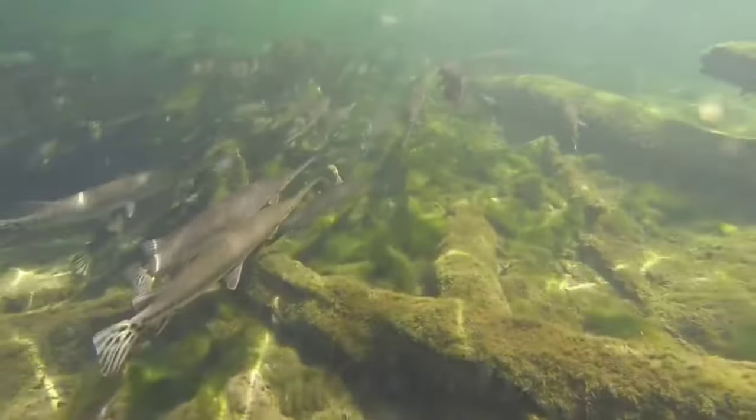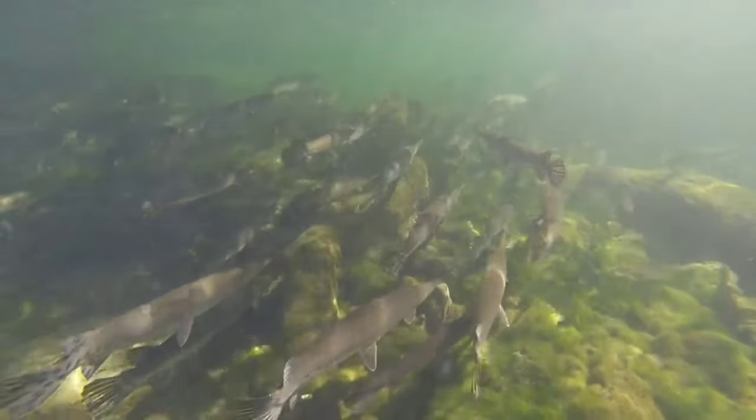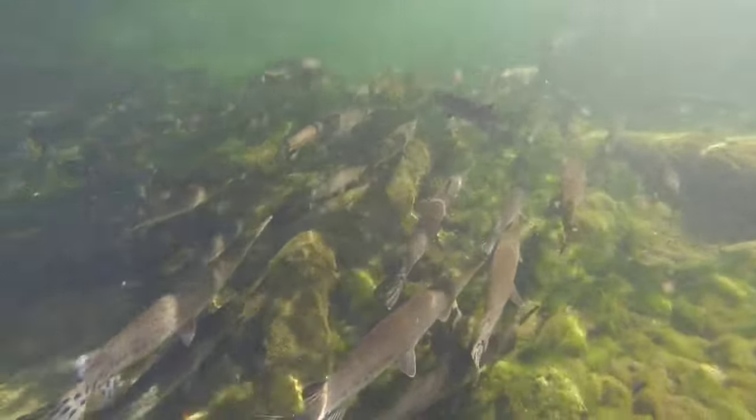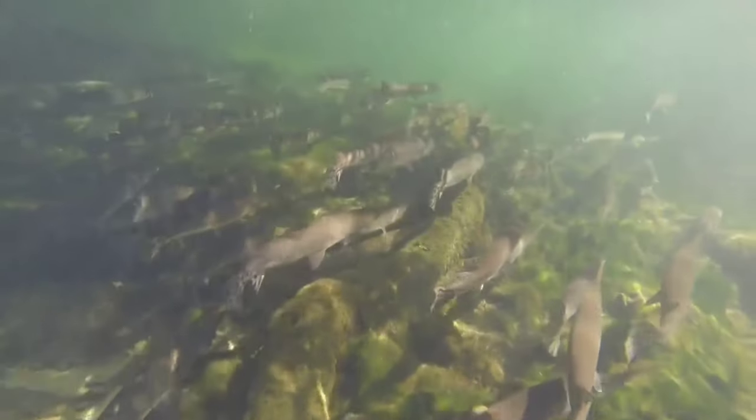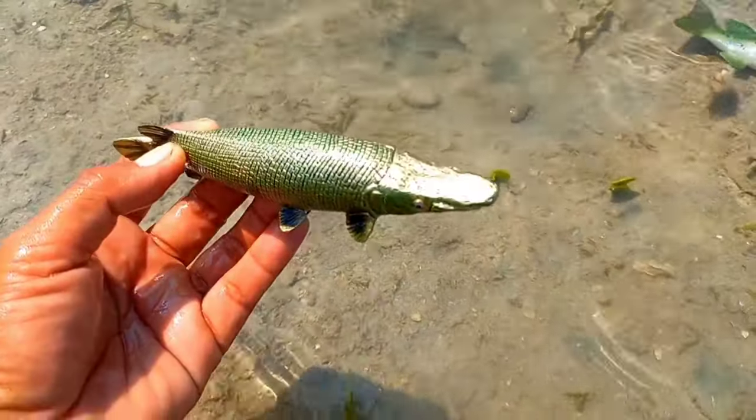This is a garfish, also called an alligator fish or crocodile fish. It has a shape similar to a crocodile with a long mouth, snout, and body — only it doesn't have legs. Its mouth is very sharp.